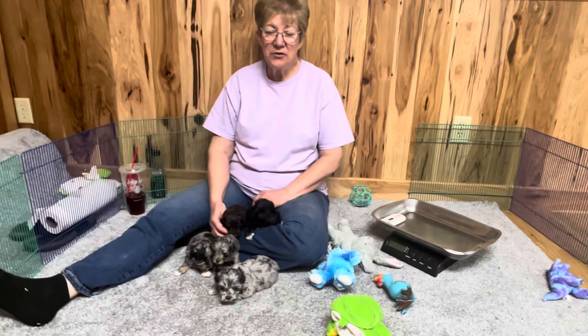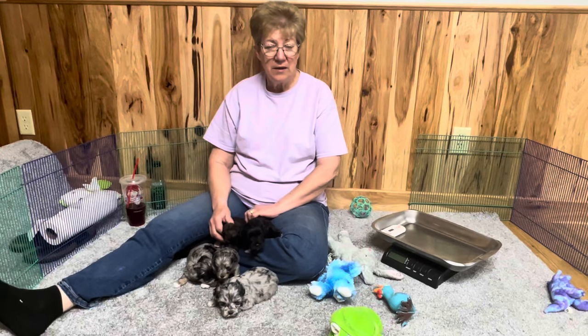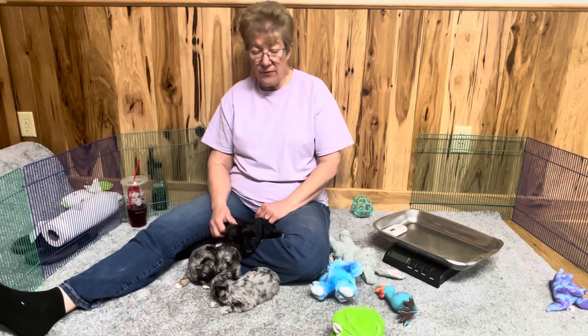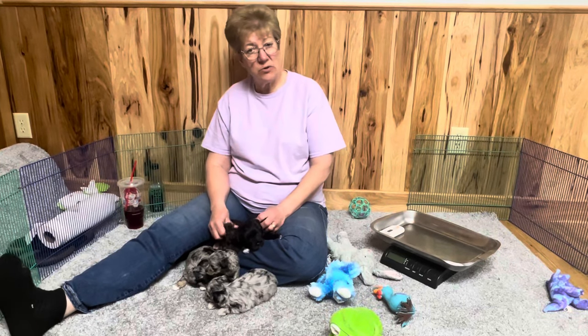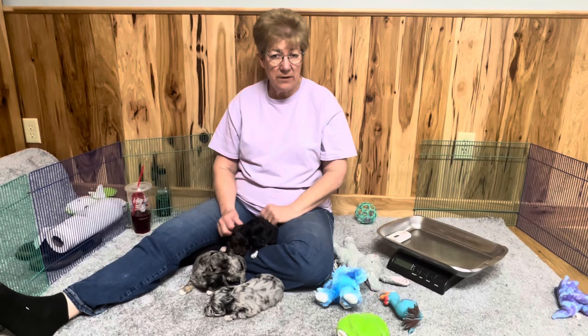Good morning. Welcome to Windy Hill Kennel. I'm Kathy Grandstaff and we are located in Central Ohio, about 35 miles northeast of Columbus. If you are new to our website, if you hit the subscribe button below, it will automatically notify you every time that we post a video.